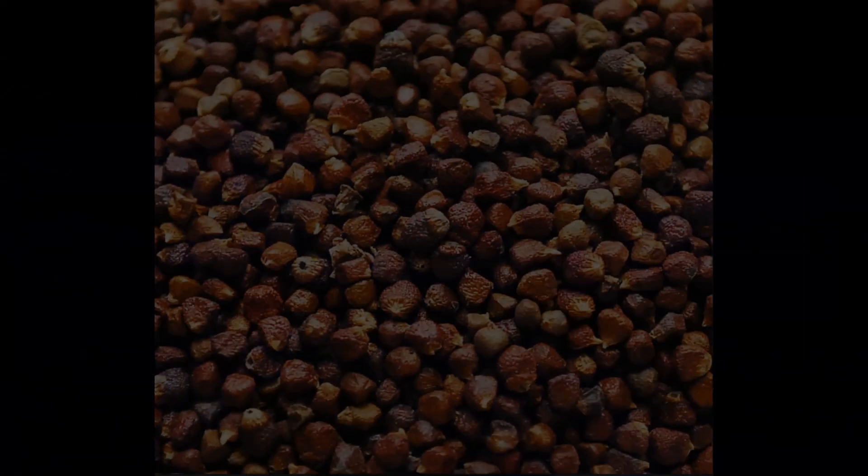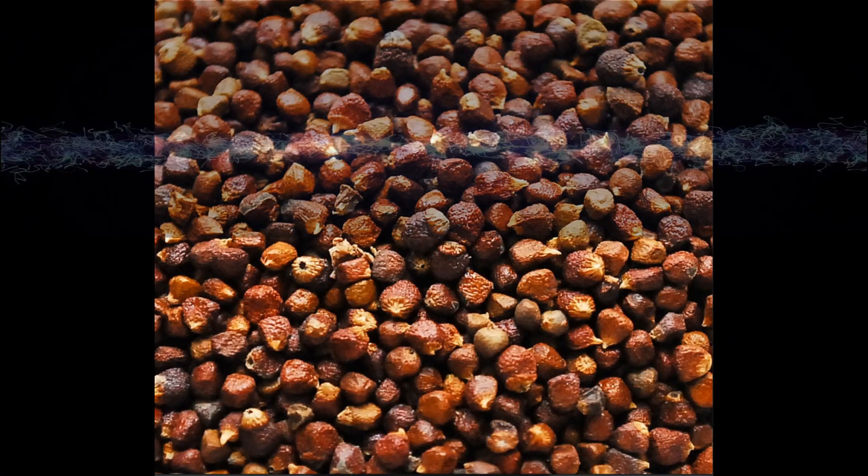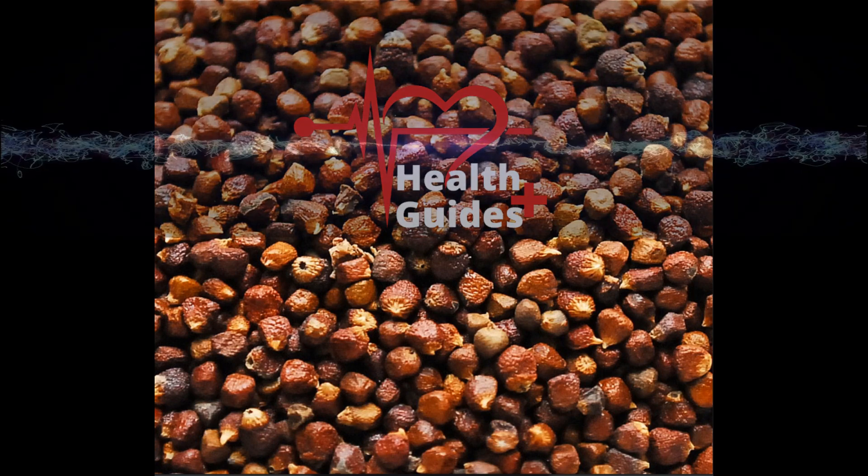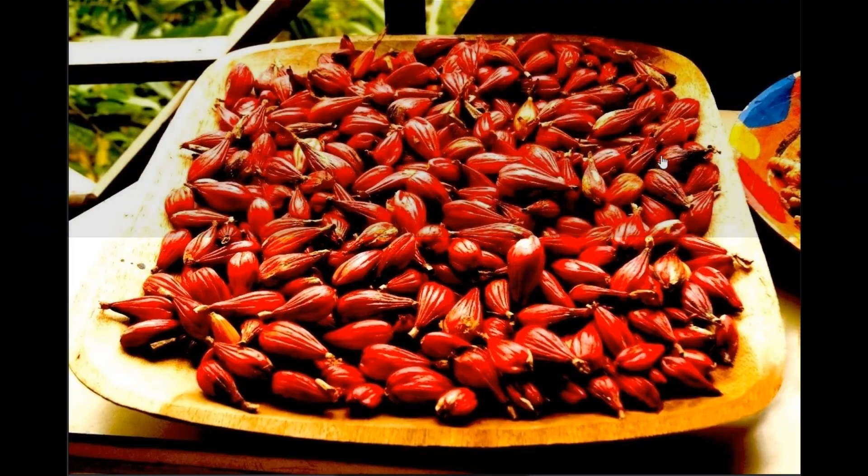Hey everyone and welcome back to Health Guides Plus. Today we're taking a trip to Africa to explore a fascinating medicinal plant, the mighty alligator pepper. This isn't your average pepper folks — it's a powerhouse of natural health benefits and we're going to deep dive into everything you need to know.